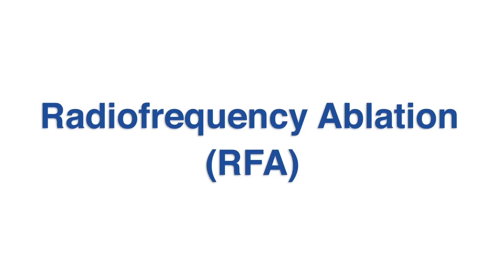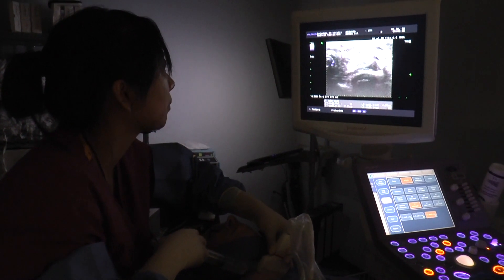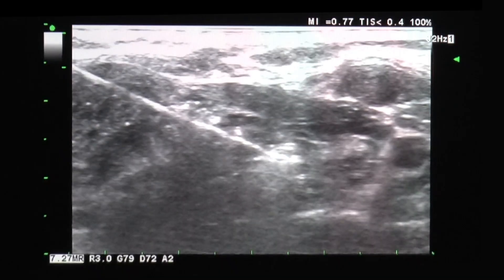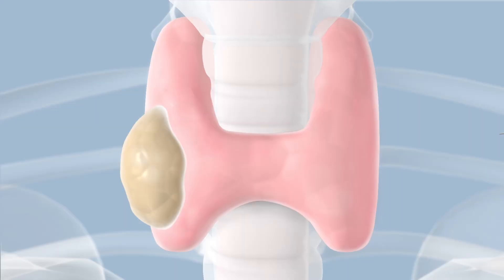One of these interventions is radiofrequency ablation, otherwise known as RFA. With ultrasound-guided RFA, we're using the ultrasound to guide placement of an electrode into thyroid nodules. The electrode itself has an active tip that emits radiofrequency waves, allowing us to burn the tissue surrounding that tip in a very targeted, precise manner.